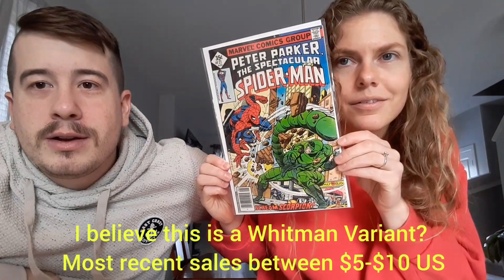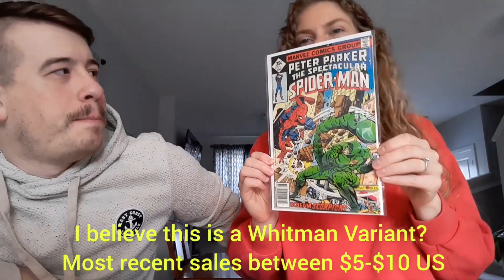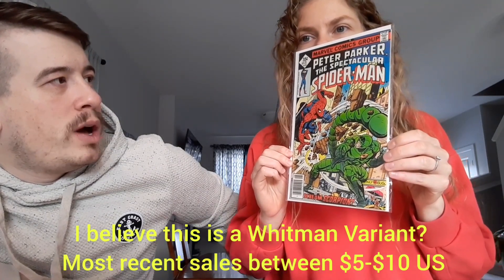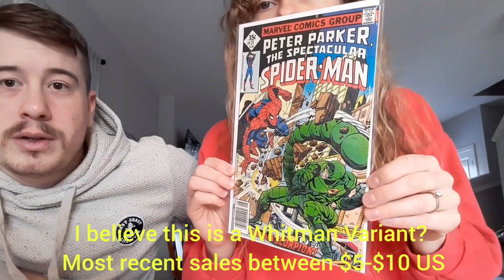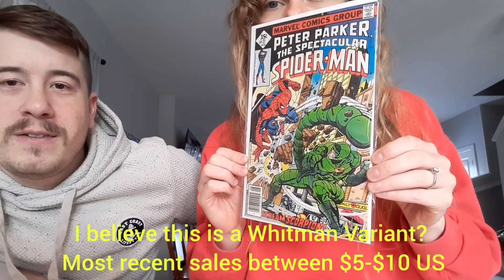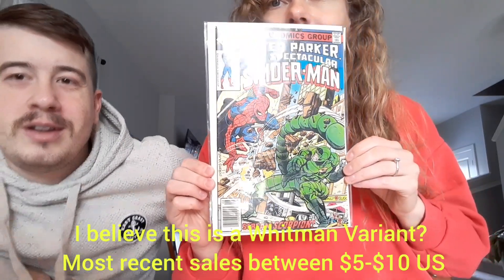And the last book we have is — oh, nice! Peter Parker, Spectacular Spider-Man number 21, going toe-to-toe with Scorpion on the cover. Neat. Very cool. That is awesome.